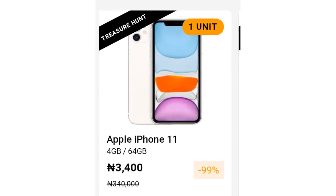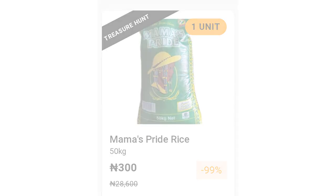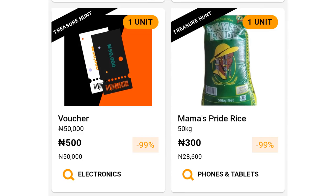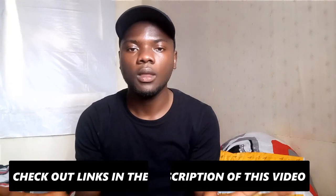For the fourth and final Friday of the month, which is the 27th of November, by 12am and 6pm: the first thing you should expect is an Apple iPhone 11 (64GB) priced at 3,400 Naira, the second is Mama's Pride rice at 300 Naira, and the last is Vulture at 500 Naira. I'll put a link in the description for each country.